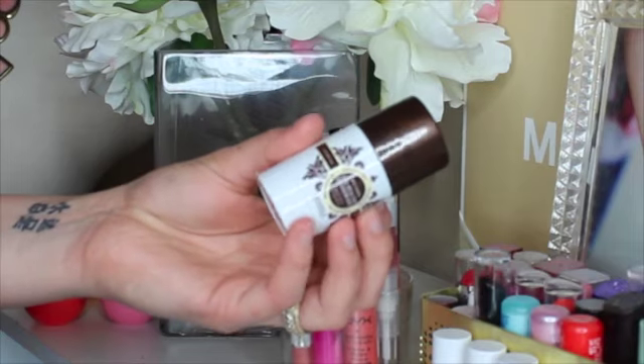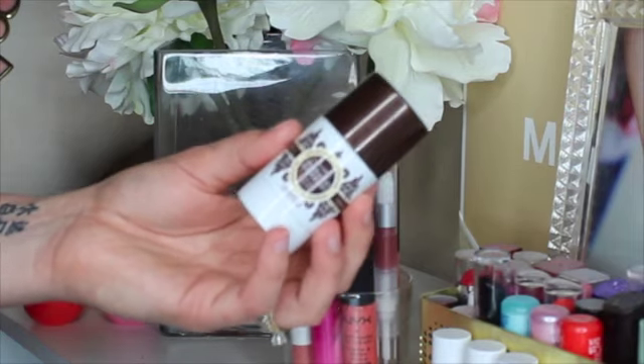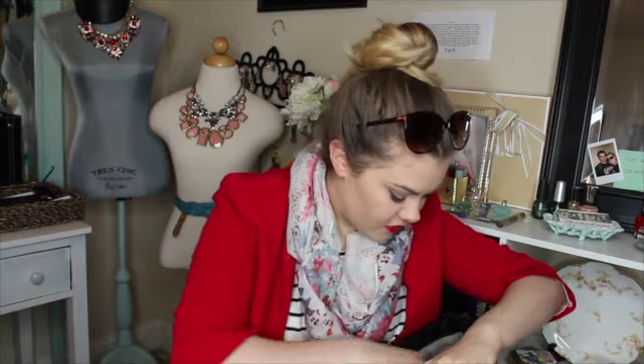Then I have this little deodorant. I always forget to either put on my mascara or put on deodorant — those two things always. So I have this Pure Vanilla the Healthy Deodorant by La Vanilla. You can get it at Sephora. I was on my way to work and forgot to put it on, so I went and picked this up. I keep it in here for emergencies.